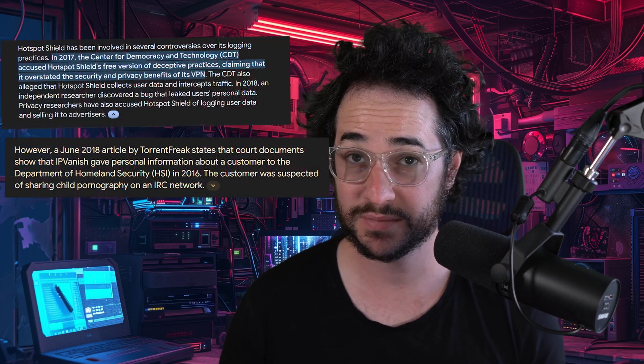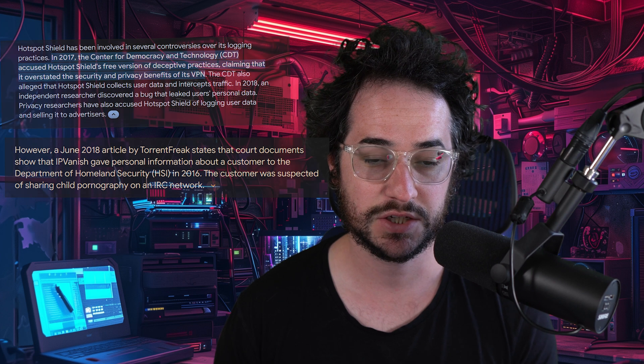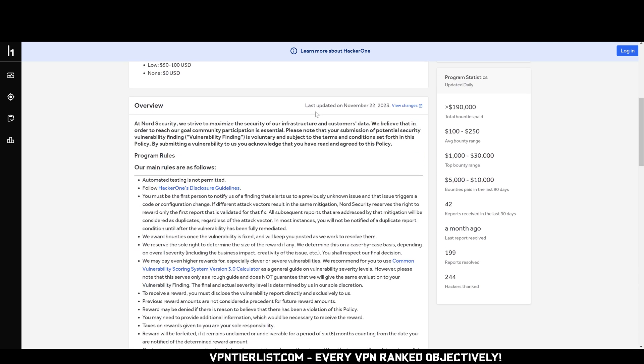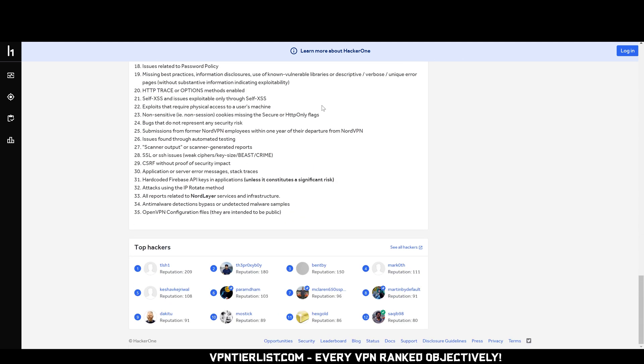Another must-have is there being no court cases of that VPN giving away logs. There have been some such cases, and you might also consider peripheral companies having this issue — if a VPN has another product in the habit of giving away information, that could be concerning, though VPNs are usually separate from those other products. I'd also say a bug bounty program is a must-have. It means that if a hacker finds a vulnerability, the VPN will pay them rather than letting it be exploited in the wild — bug bounty programs provide a way for VPNs to stay secure.